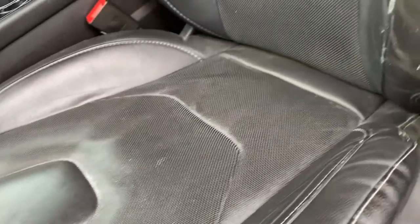In the front you've got your full power seat, and I always like to do a close-up on the driver's seat because that typically gets the most wear and tear — and it looks really good.